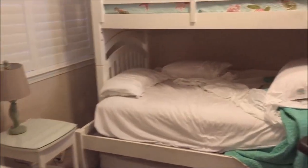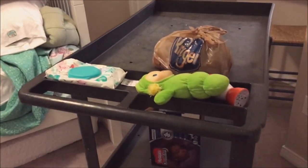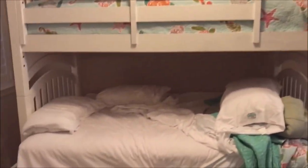This is the bunk room. Sorry it's messy — we are getting ready to move out. This cart is usually not here. You can see through the kitchen. There's a couple of closets, TV, and a dresser.